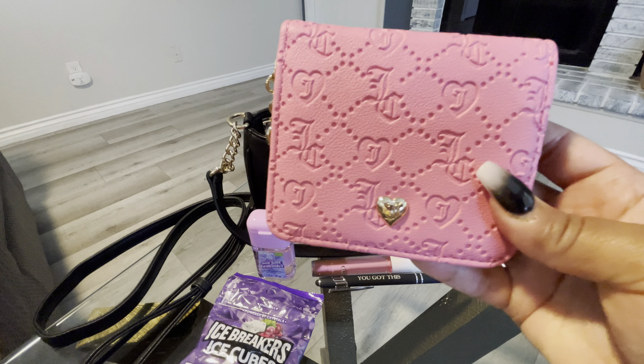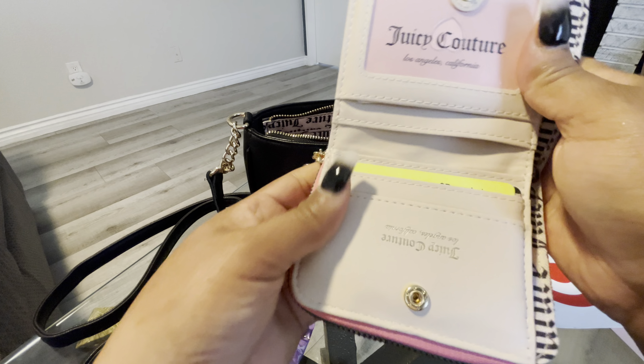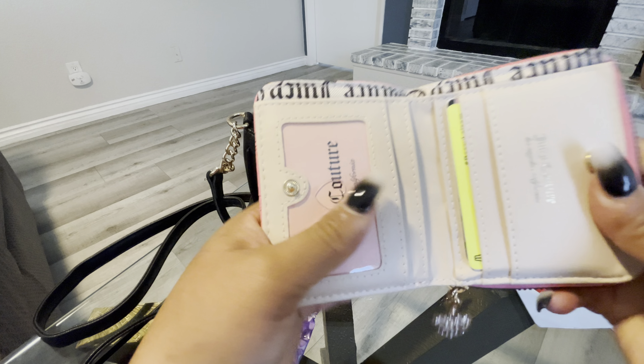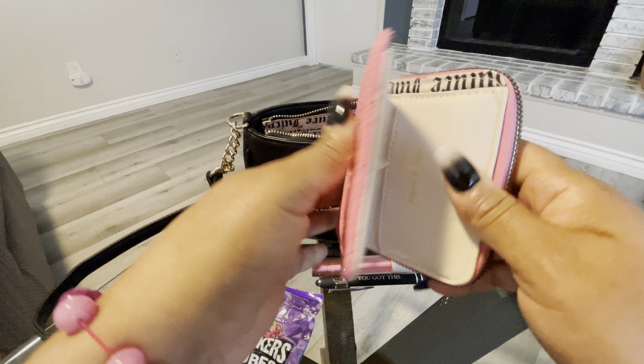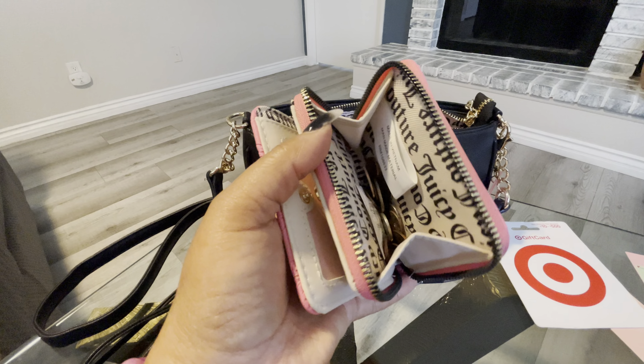I do have my Paris Hilton lip oil here. It doesn't have a name, but when I put this lip oil on, it does taste like it has a cherry flavor to it. I do have a pen in here that says 'You Got This.'